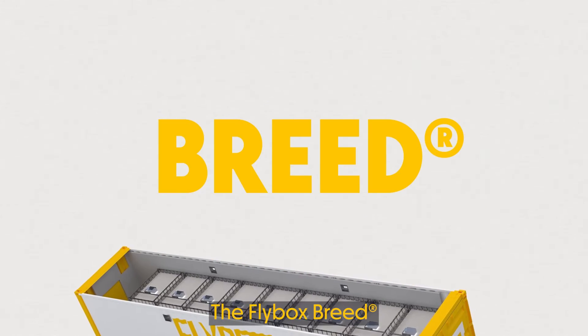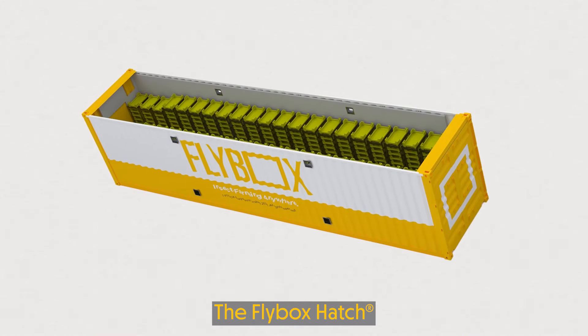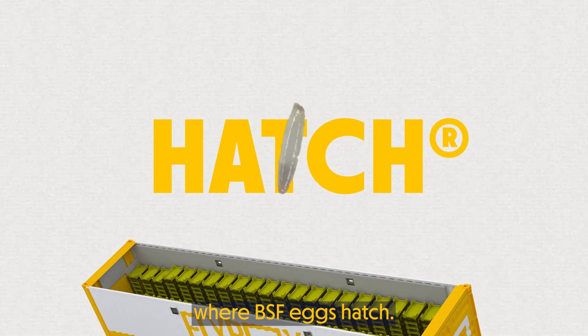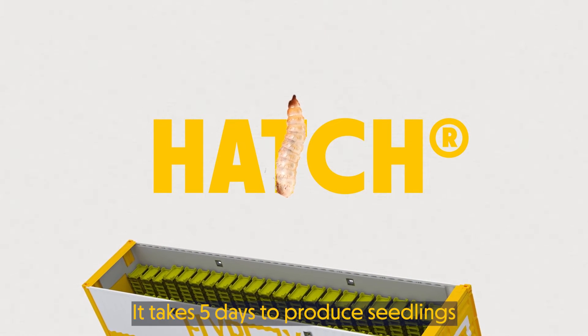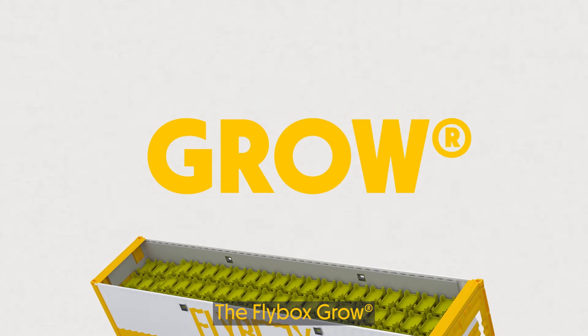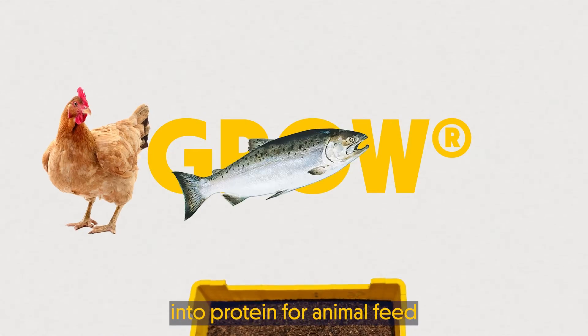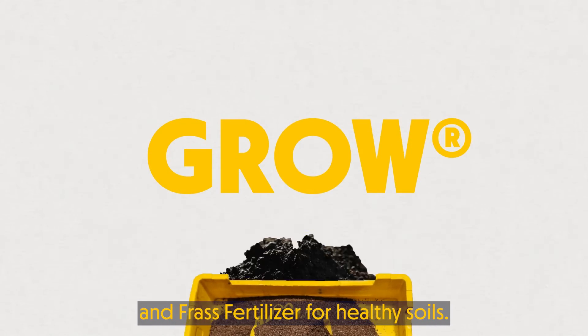Our end-to-end insect farm is made of three separate modules. The Flybox Breed, where adult black soldier flies mate, then lay their eggs in egg traps. The Flybox Hatch, where BSF eggs hatch — it takes five days to produce seedlings ready to transform waste. The Flybox Grow, where the insects transform organic waste into protein for animal feed and frass fertilizer for healthy soils.